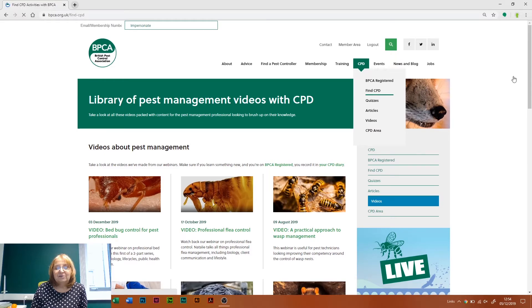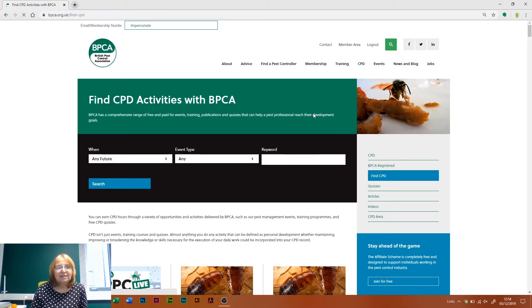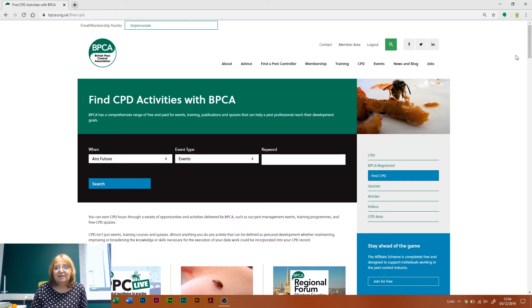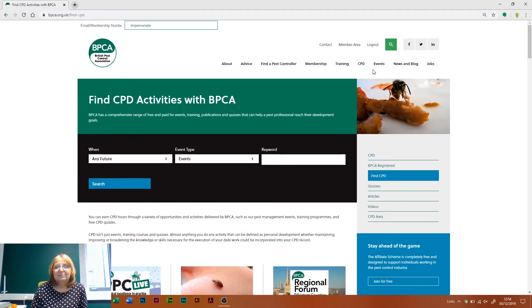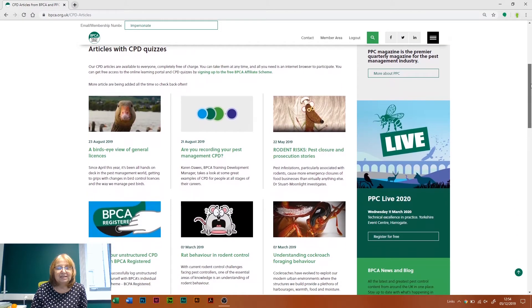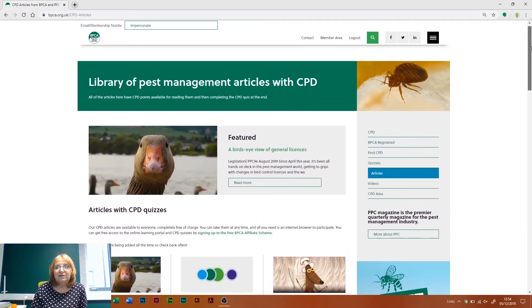If you've got something specific that you want to look for, you can use the search button and search for any sort of events, and it'll come up there. Scroll down and you'll be able to see a variety of events. You can also go to articles and read some articles that have been in PPC magazine — back-dated PPC magazines are all on there.